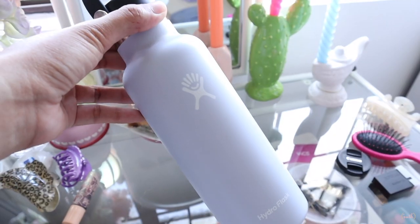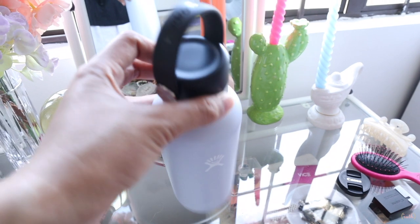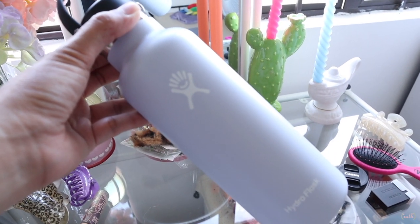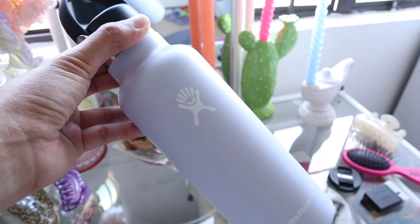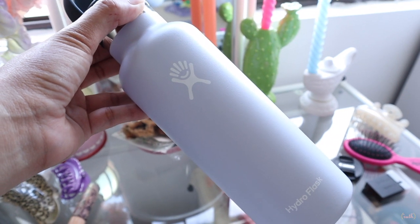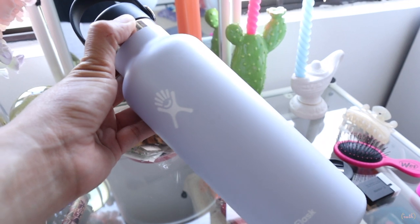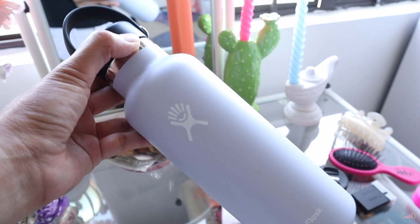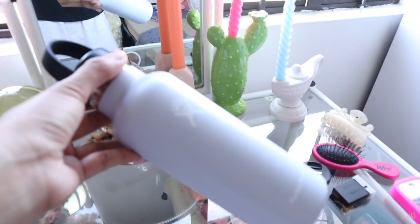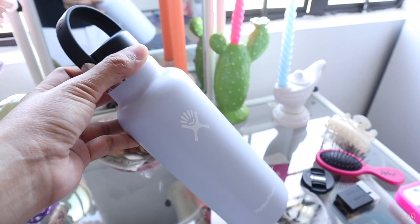This one is in the color Fog — I believe it's a 2020 color. It's a kind of grayish blue, like a super light powder blue. It's so cute — it's a bit small but I think this will do.